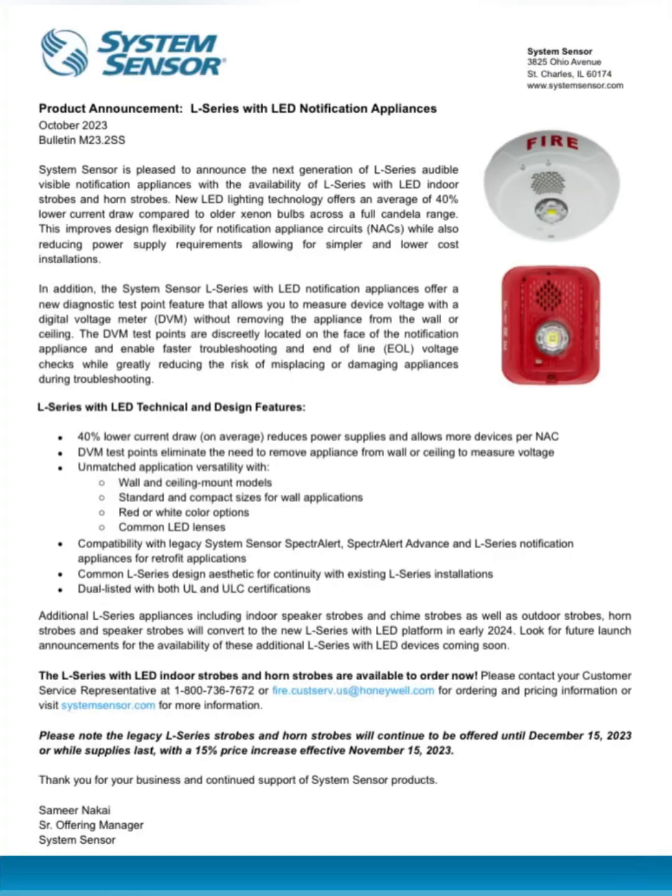I will mention a couple things. I'm not going to read the full documentation sheet, but here are the L Series LED technical and design features: 40% lower current draw on average, which reduces power supplies and allows more devices per NAC. DVM test points eliminate the need to remove the appliance from the wall or ceiling to measure voltage. Unmatched application versatility with wall and ceiling mount models, standard and compact sizes for wall applications, red or white color options, and common LED lenses. Compatibility with legacy System Sensor, Specular, Specular Advanced, and L Series notification appliances for retrofit applications. Common L Series design aesthetic for continuity with existing L Series installations. And finally, dual listed with both UL and ULC certifications.